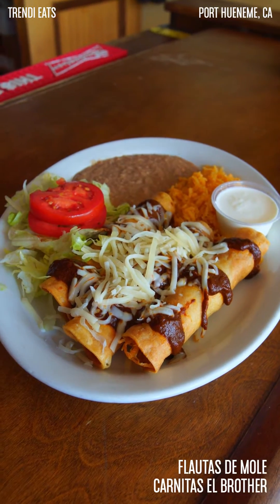They use their own recipes. If you're looking for real authentic mole or flautas with mole, this is the place to come.